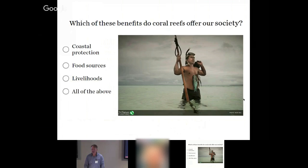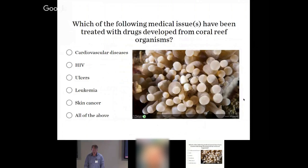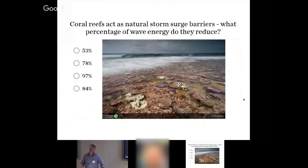Which of these benefits do coral reefs offer our society? Many people automatically think of tourism — they love to scuba dive and snorkel — but coral reefs offer so much more than recreation: coastal protection, food source, a source of protein for 500 million people around the world, livelihoods. The answer is all of the above. Pharmaceutical companies are studying coral reefs, and a lot of cancer studies have come from coral reef environments.